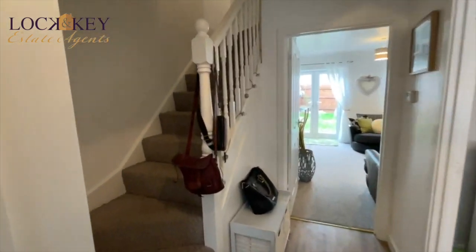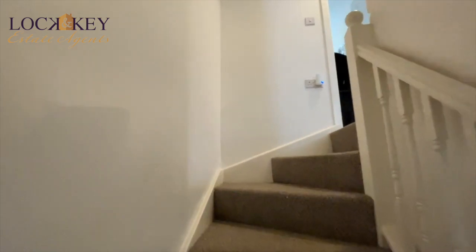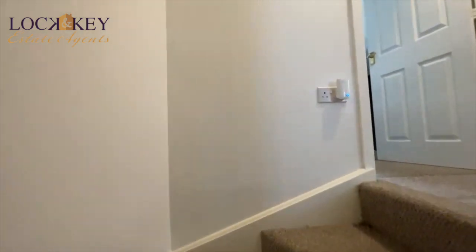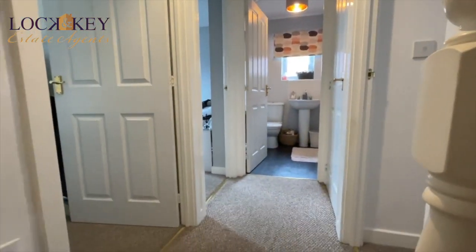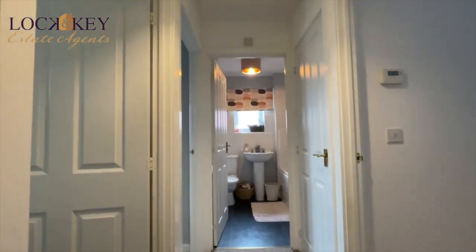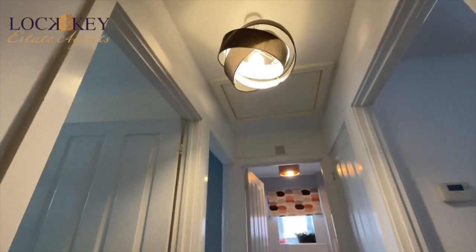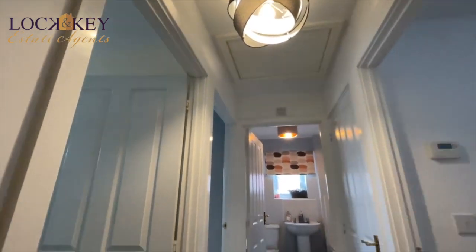So we're in the hall, let's climb these stairs and up we go. As you get to the landing area, it splits left to right — bedroom, bedroom, bathroom, bedroom, and an airing cupboard in there. You know what that looks like — a bit of linen shelving, etc. There's also access to the loft space.